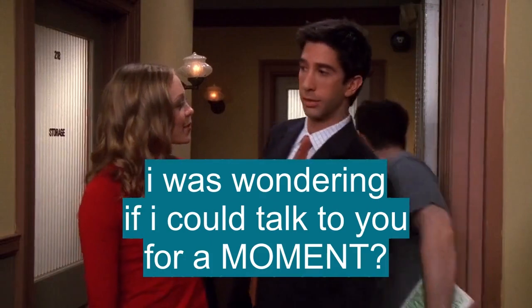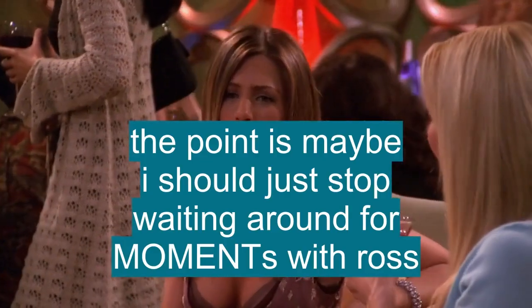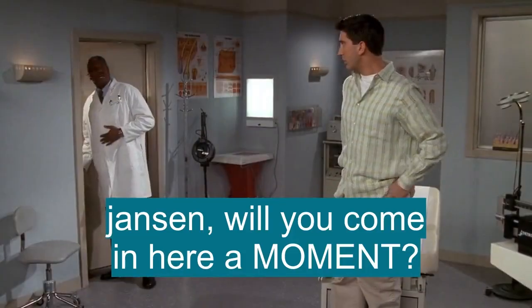Oh my word! I was wondering if I could talk to you for a moment? Yes. Well, the point is, maybe I should just stop waiting around for moments with Ross, you know? Jensen, will you come in here a moment?